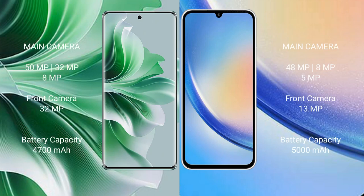OPPO Reno 11 Pro features a triple rear camera setup: 50MP, 32MP, and 8MP, with a 32MP front camera. Samsung Galaxy A34 features a triple rear camera setup: 48MP, 8MP, and 5MP, with a 13MP front camera.